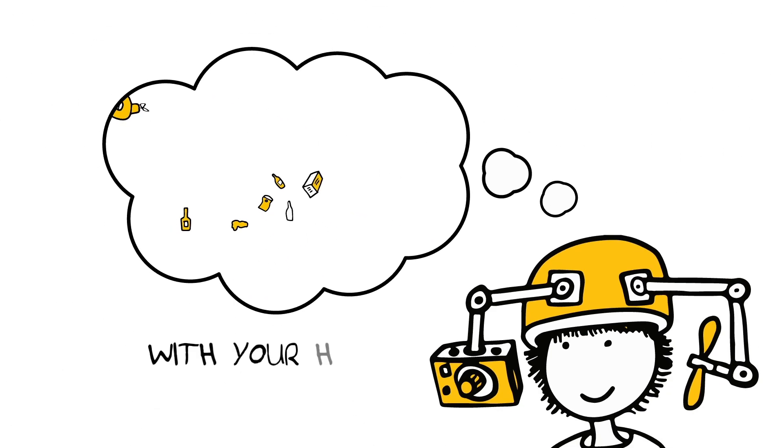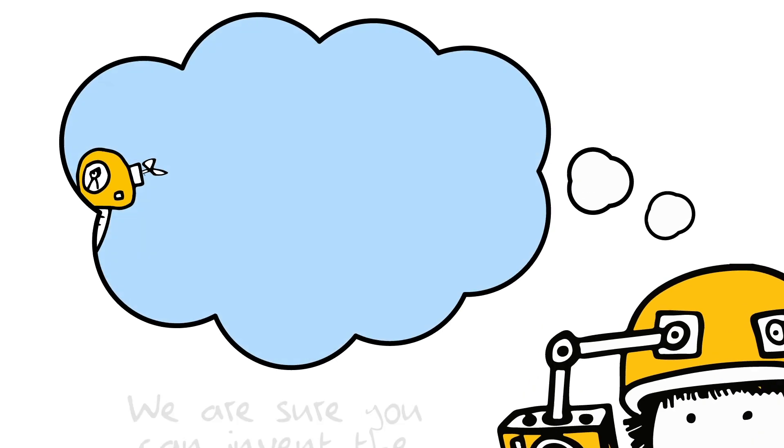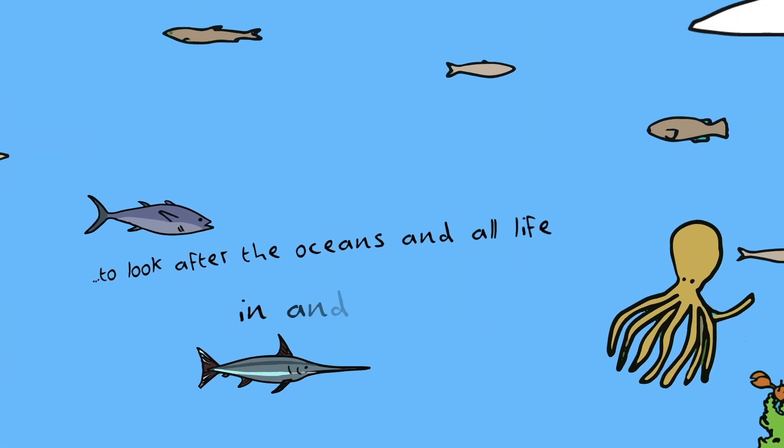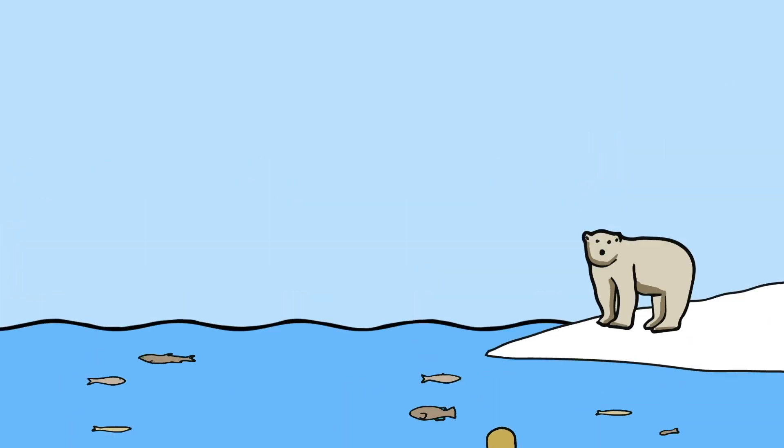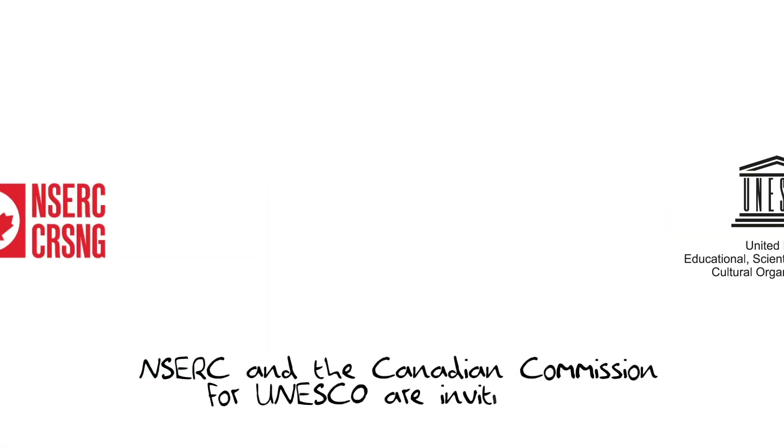For our oceans, with your help we are sure you can invent the best ideas to look after the oceans and all life in and out of them. NSERC and the Canadian Commission for UNESCO are inviting you to take on the new Little Inventors challenge: Mission Protect Our Oceans.